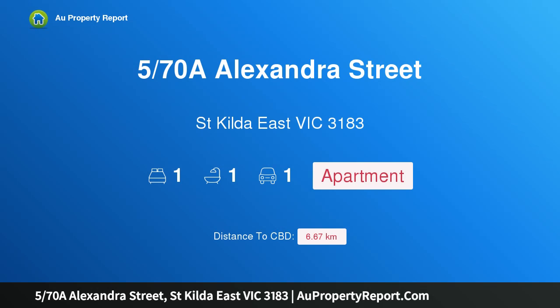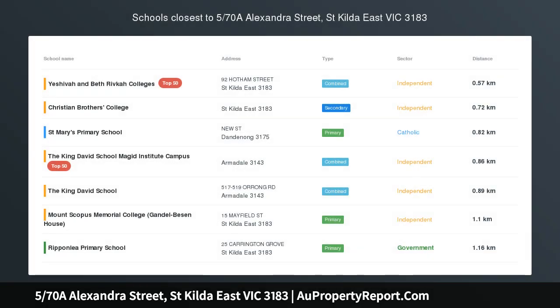Hi, I am glad to introduce Property 570 at Alexandra Street, St. Kilda East, Victoria 3183.